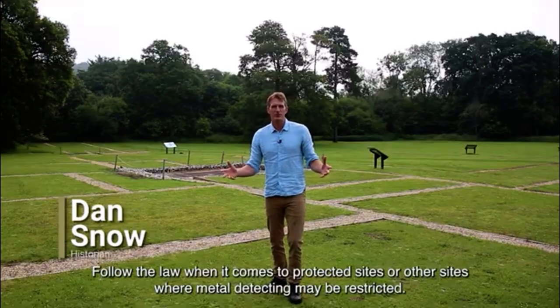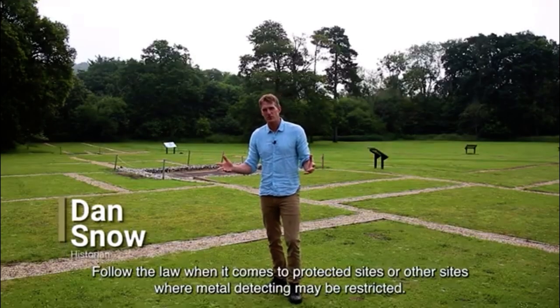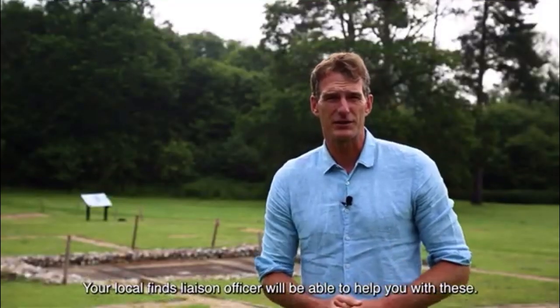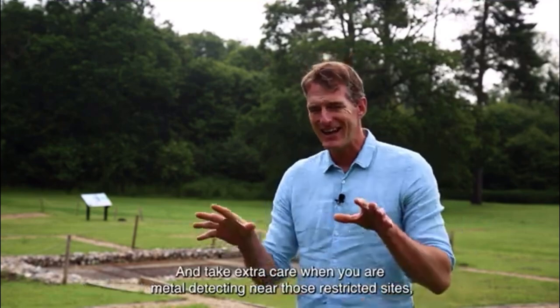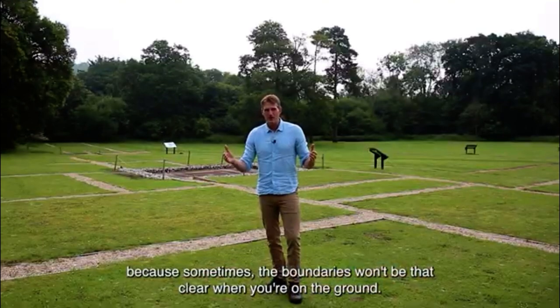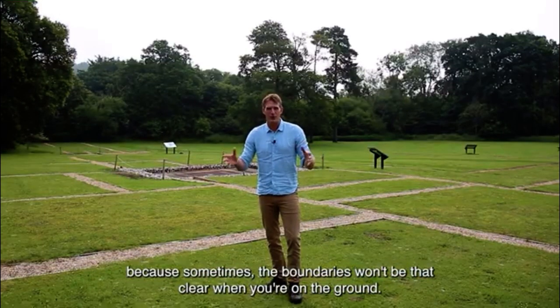Follow the law when it comes to protected sites or other sites where metal detecting may be restricted. Your local finds liaison officer will be able to help you with these. Take extra care when you're metal detecting near restricted sites because sometimes the boundaries won't be that clear when you're on the ground.